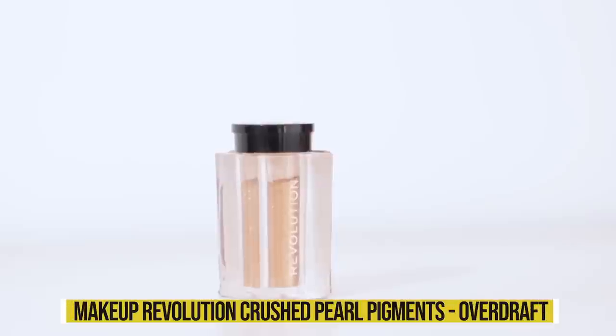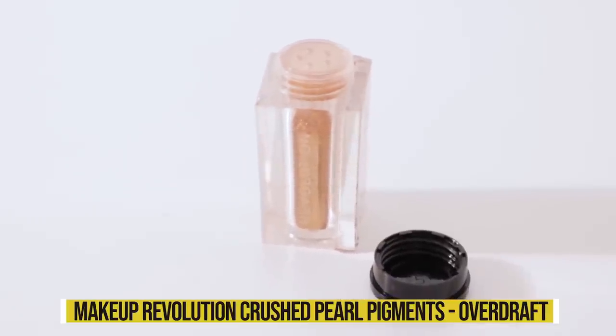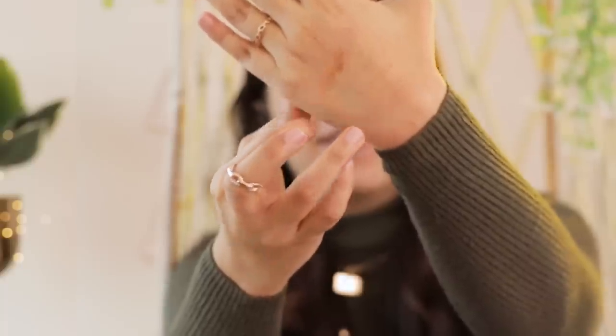I also have Makeup Revolution's Crushed Pearl Pigments in the shade Overdaft. Pearl pigments look wonderful on the eyelid — and I'm showing the intensity without any concealer or eyeshadow primer, and it just looks so beautiful. During wedding season, even if you're not doing much, just apply a brown eyeshadow and concealer, then put on the pearl pigment and it looks like you've gotten super glammed up.